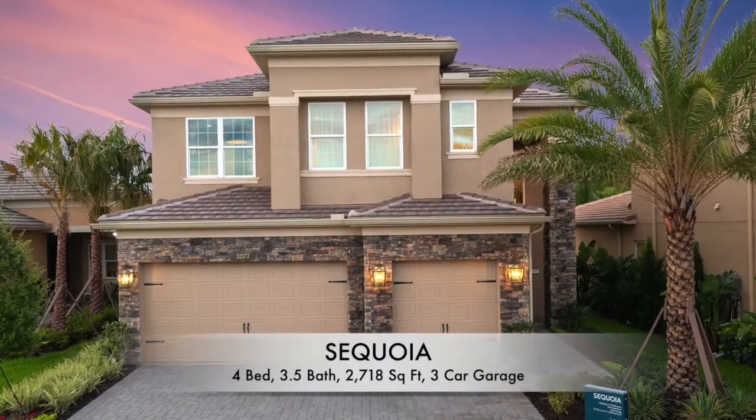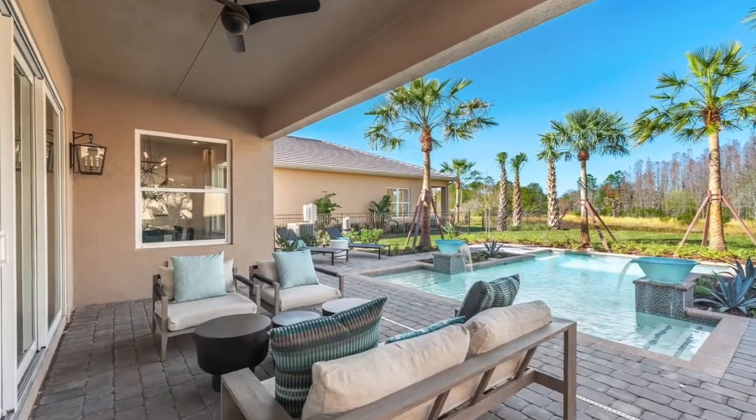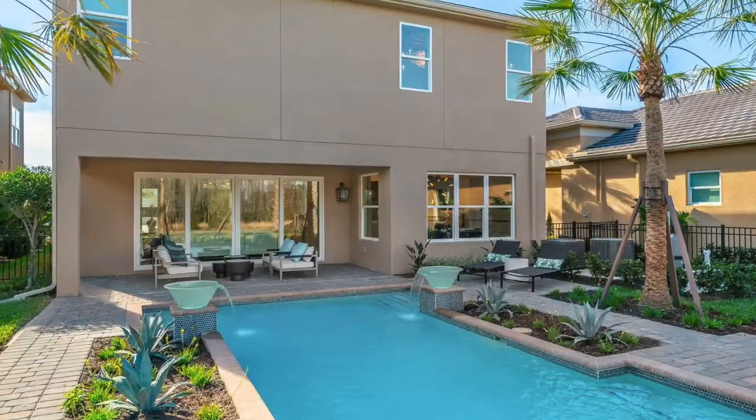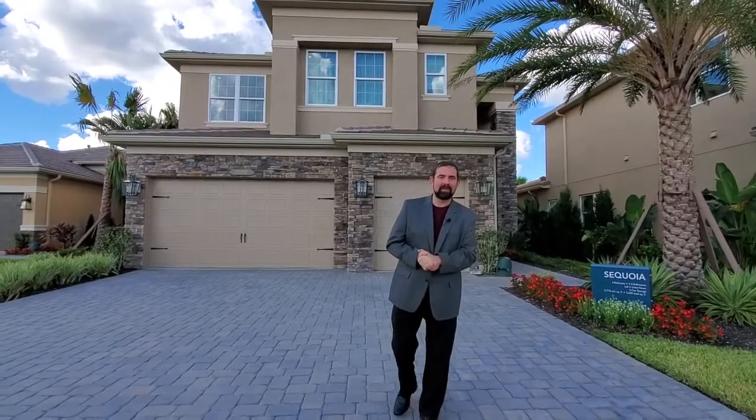The home behind me is a four bedroom three and a half bath home. It's 2,718 square feet of living. It's built by GL Homes, which is a good builder here in the area. They have some very luxurious homes that you'll see in our luxury channel — we'll link that below. The base price of this one is $584,000, which is in November of 2021. That price will most likely go up with time, and it does not include the lot premium or upgrades. This one does have quite a few upgrades because it is a model home, so it would be significantly more.